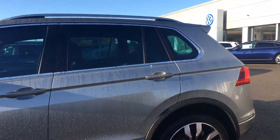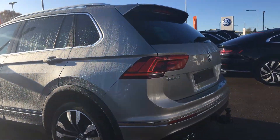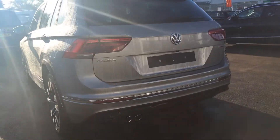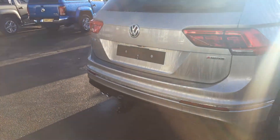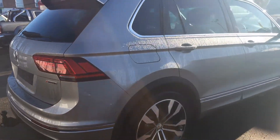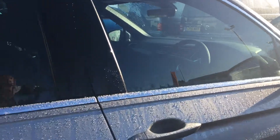tinted glass at the back, electric tailgate, and it's also got the factory fitted tow bar that can, at the press of a button, be hidden as well. These cars have been popular since they came out in 2016 and they come very well specced, so inside